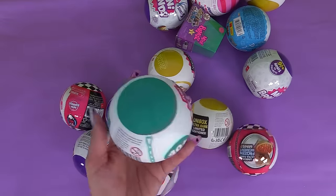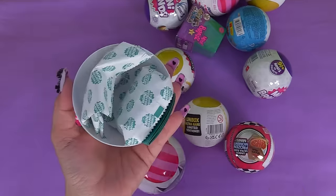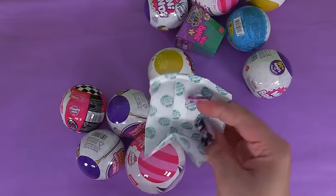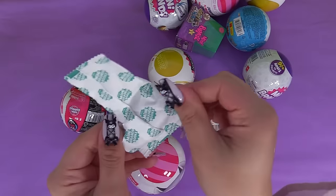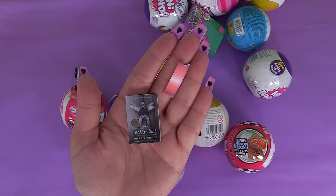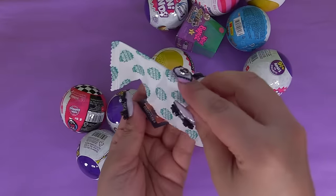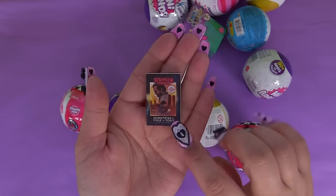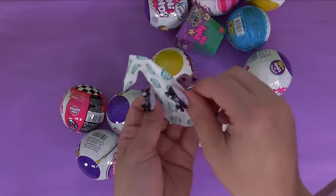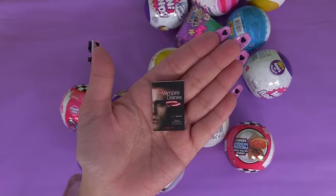Let's grab some more books to fill up our library. No more duplicates - we've got the red bookmark again and a new book from Miss Peregrine's: it's Library of Souls. And here's the next one: Stranger Things - we've got this one again, that's a duplicate. But maybe this one's not a duplicate - it's a different Vampire Diaries with Stefan on there.